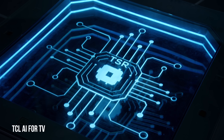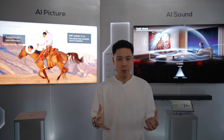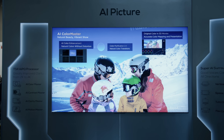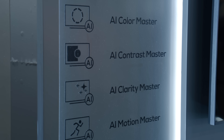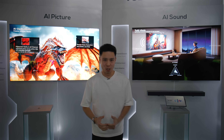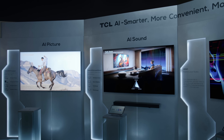I also attended the tech talk event with TCL's Ming Jang Ju to learn more about their display technology and innovations. This is the AI4TV system that enhances the whole experience when it comes to refining the sound, picture, and interactive experience. Starting with AI Picture, which covers color master, contrast master, clarity, and motion — taking the content you're watching and making it look as good as possible.